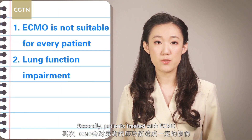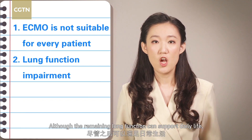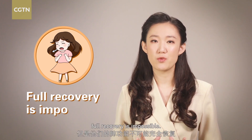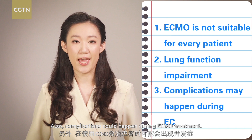Secondly, patients treated with ECMO will experience some impairment of lung function. Although the remaining lung function can support daily life, full recovery is impossible. Also, complications could happen during ECMO treatment.